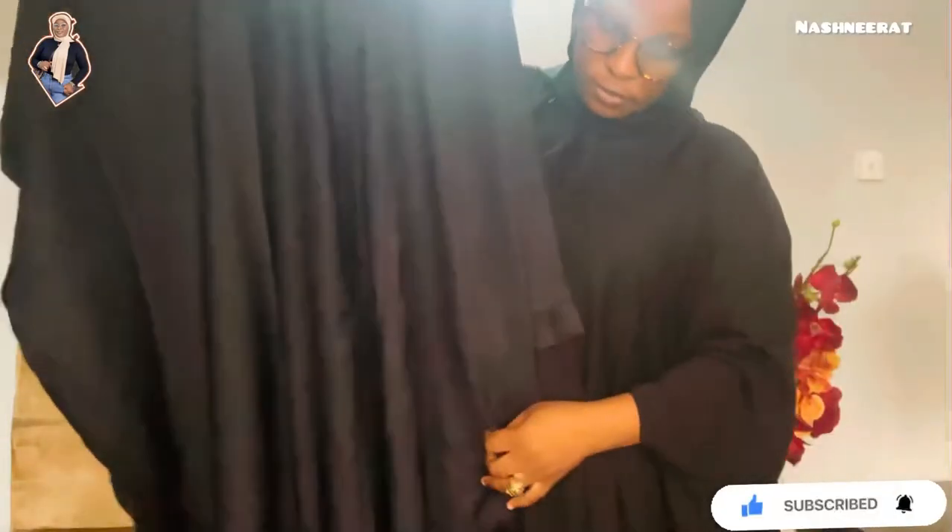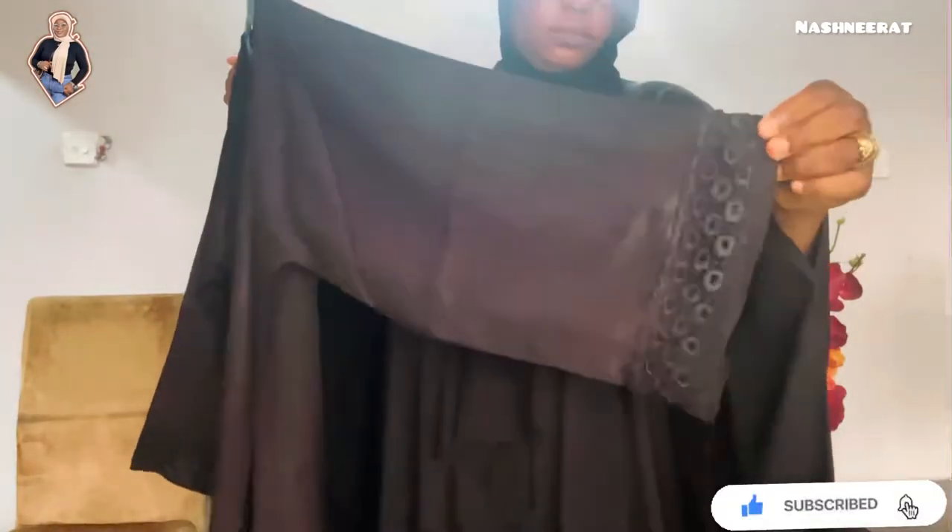And for those of you that wear luxury abayas, you know what I'm talking about. Here is another one — it's similar to what I'm wearing but the sleeve design is different. It's more like an abaya booboo style. It also has a button in the front and a zip — it's beautiful, just a different texture and material from mine.